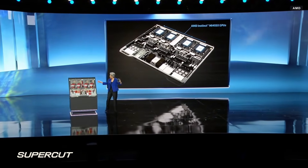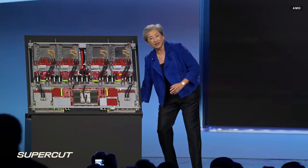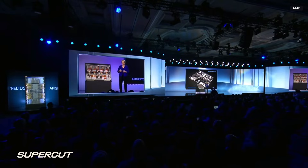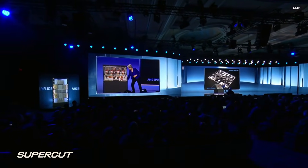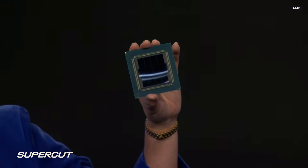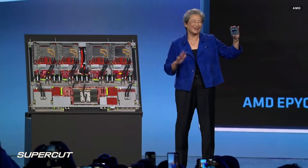We put four of these into the compute trays. And driving those GPUs is our next-generation Epic CPU, codenamed Venice. Venice extends our leadership across every dimension that matters in the data center: more performance, better efficiency, and lower total cost of ownership. Let me show you Venice for the first time. This is another beautiful chip — I do love our chips.